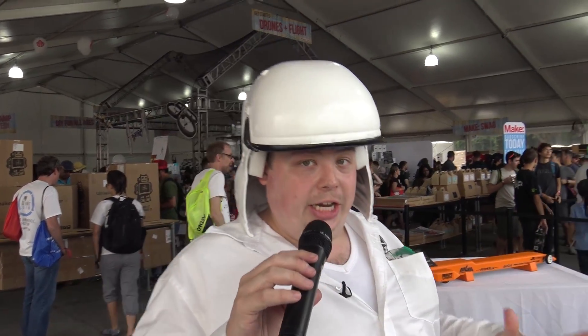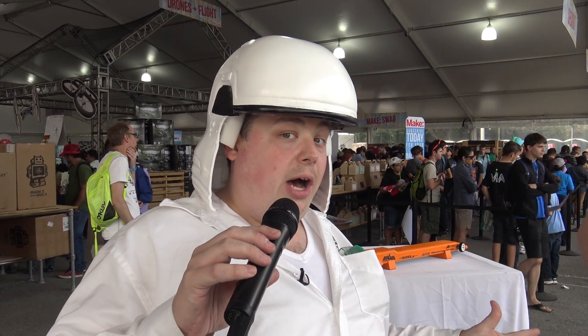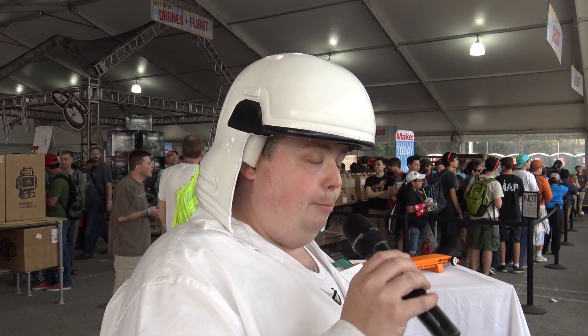I have a tradition here with Ultimaker at the Maker Faire — every time I bring a helmet, it never makes it back home alive. Last year the Master Chief helmet did quite well until a shipping accident. I think Sander kicked it around the office and then blamed it on DHL. And now unfortunately a kid felt really bad after he dropped this stormtrooper helmet on the concrete and broke it. So I'm light one helmet, but this should be pretty easy to fix — unlike the Master Chief helmet, Sander.